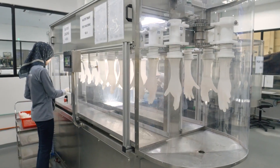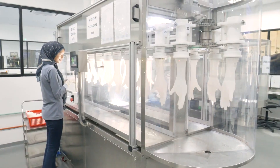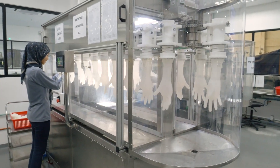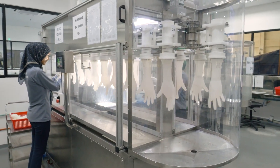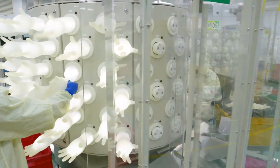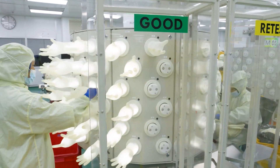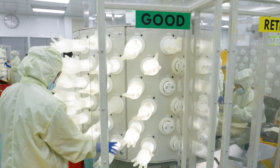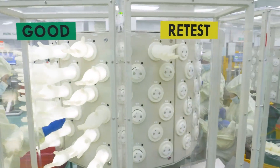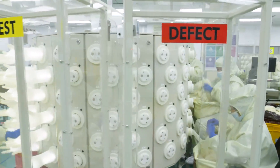Gloves undergo a variety of tests to ensure they are free from holes and micro-defects. One required test, the AQL, or acceptable quality level, ensures that the gloves meet a high quality level coming out of the packaging. Another test which Mönlücke conducts in addition to the mandatory tests is the so-called Q-Max testing. It subjects every single Biogel glove manufactured to an air inflation test to ensure that gloves are free from micro-holes that would not typically be detected in a visual inspection. As part of this process, defect gloves are scrapped, sorted out, and will not reach our customers.